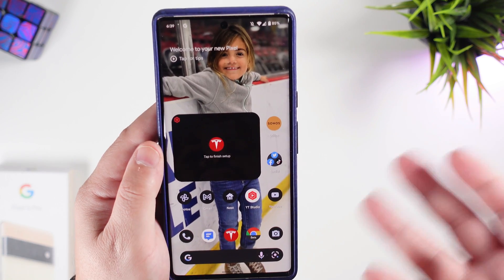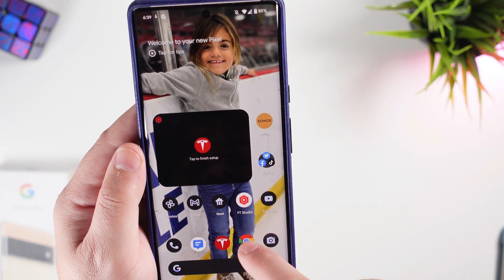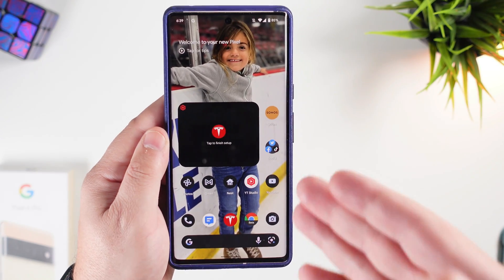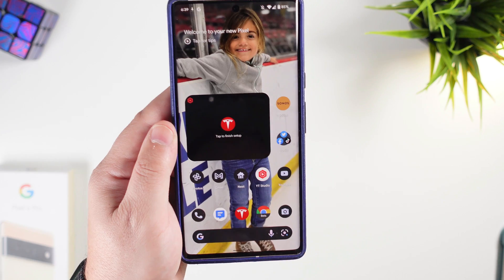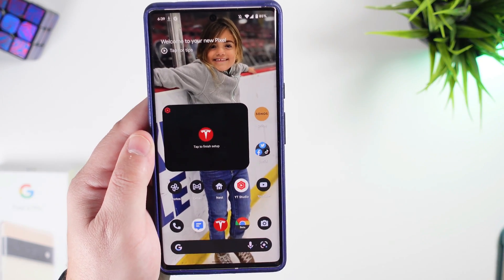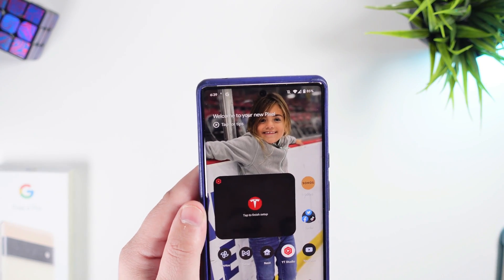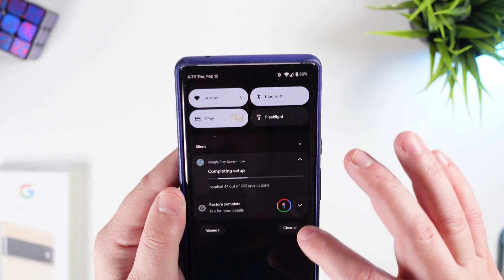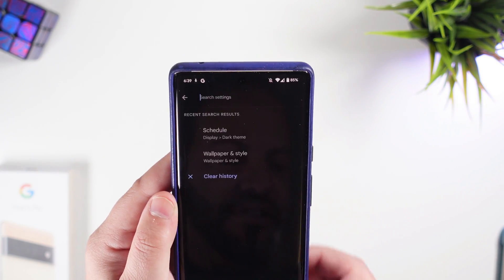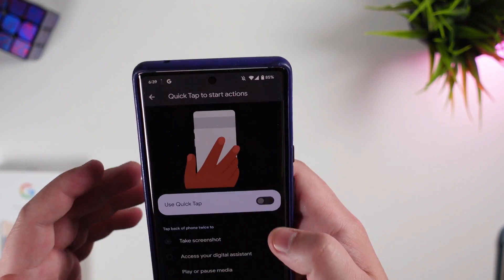A couple of other small features: if you aren't a gesture navigation fan and use the three-button navigation instead, there's a new option to access Google Assistant directly from those three buttons as well.